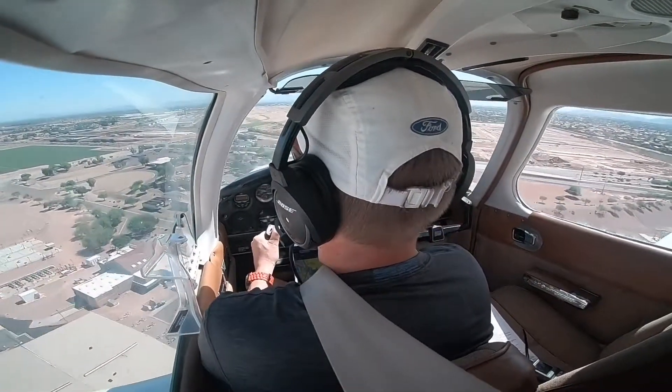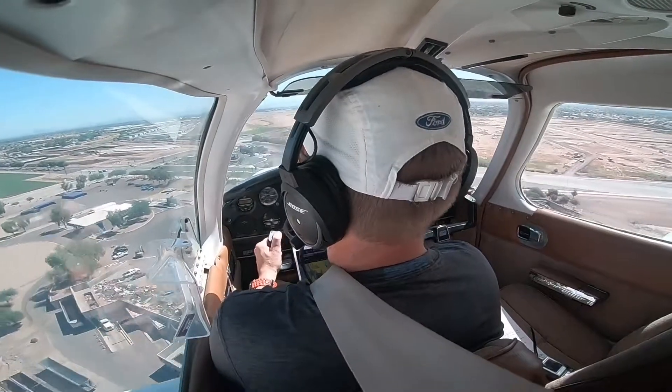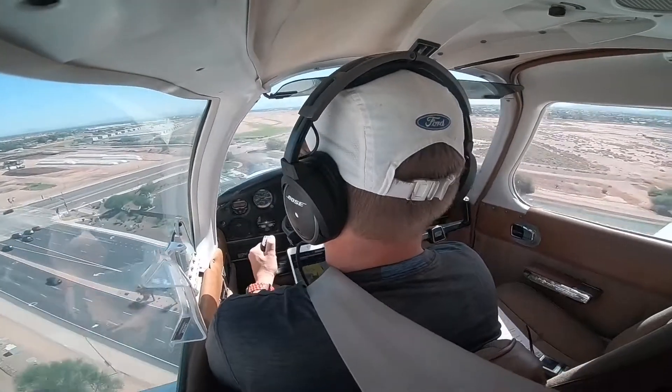5134 Kilo at 4L, ready for takeoff. Access to 5134 Kilo, Channel Tower, hold short runway 4L. Hold short, 4L, 3-4-Kilo.